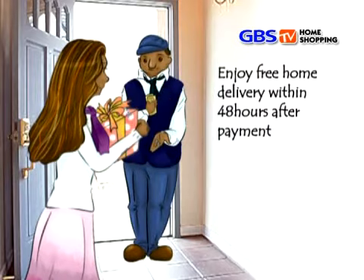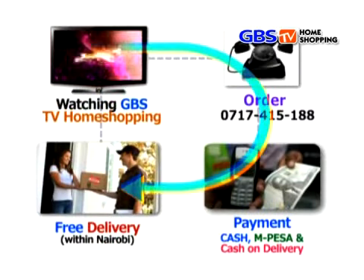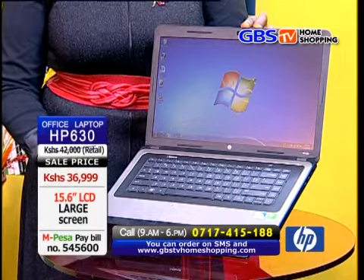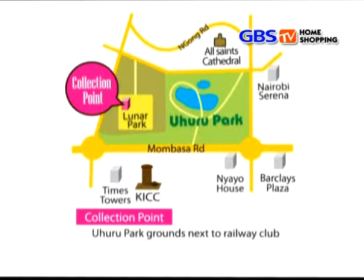It saves you a whole lot of time and the headache of physically having to go window shopping until you find the product that you want. Shop wise, shop smart, shop the GBS TV Home Shopping way. You can now buy the products yourself, window shop, and collect previously ordered items personally at our collection point — that is Uguru Park grounds, next to RayLouis Club.